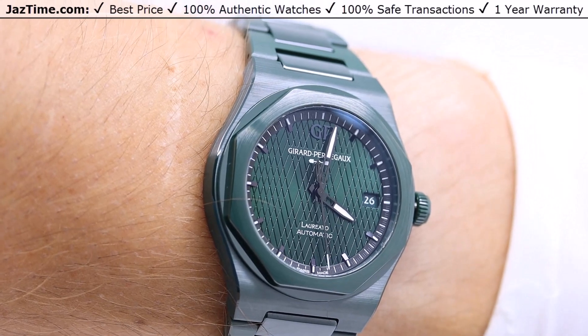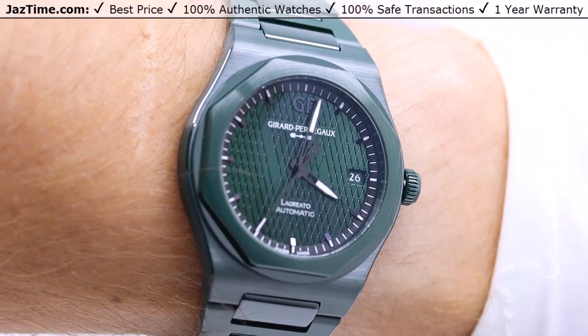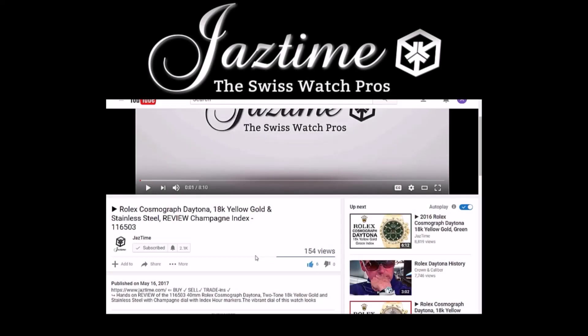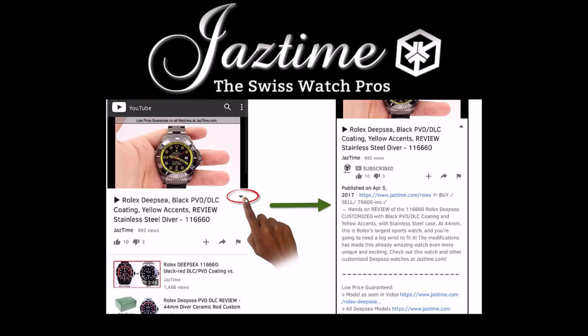If you like it and would like to buy it, click the link in the description below to buy it at Jaztime. If you want to find out more about the watch you just saw in the video, click below on 'show more' to see the full description, then click the link next to 'model as seen in video.' If you're watching on a mobile phone, click the arrow down on the right-hand side below the video to see the full description.